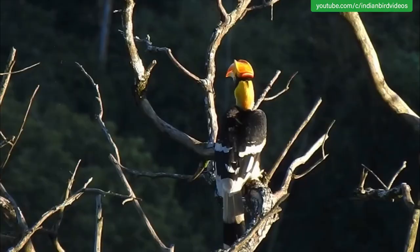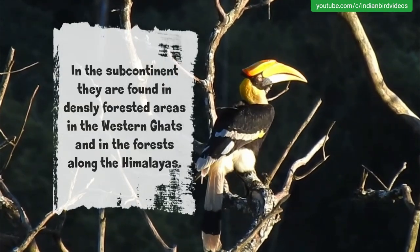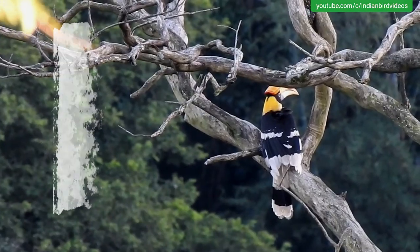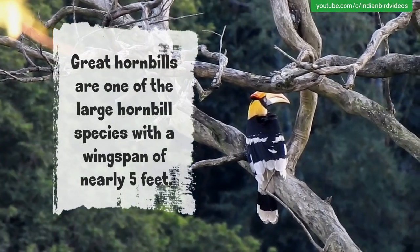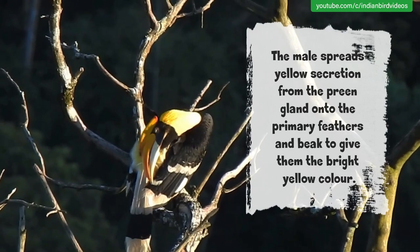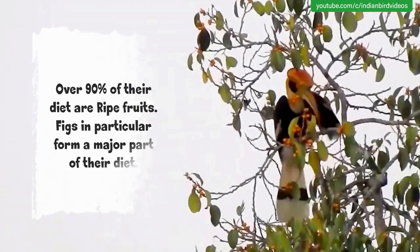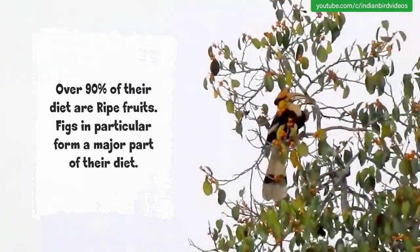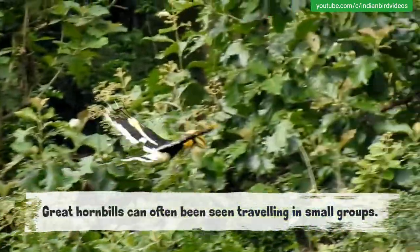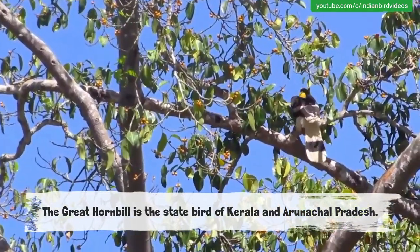The Great Hornbill. They are found in the Indian subcontinent and Southeast Asia. In the subcontinent, they are found in densely forested areas in the Western Ghats and in the forests along the Himalayas. Great hornbills are one of the large hornbill species with a wingspan of nearly 5 feet. The male spreads yellow secretion from the preen gland onto the primary feathers to give them their bright yellow colour. Over 90% of their diet are ripe fruits, with figs in particular forming a major part. Great hornbills can often be seen travelling in small groups. The great hornbill is the state bird of Kerala and Arunachal Pradesh in India.